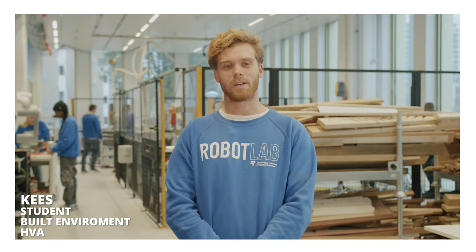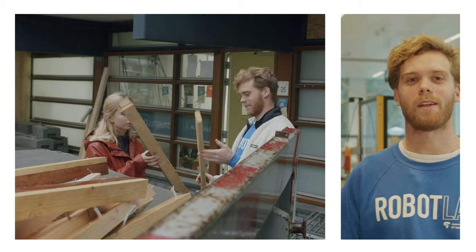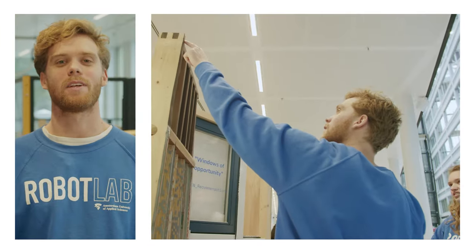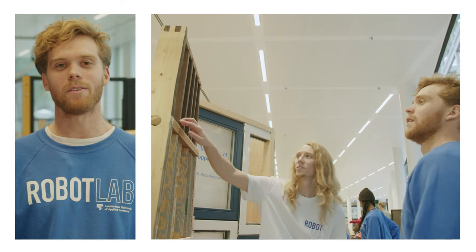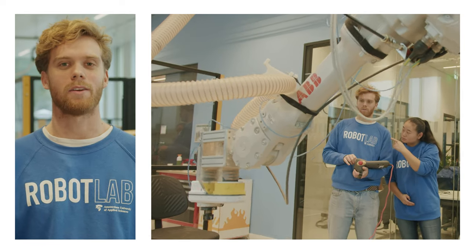Hoi, ik ben Kees. Ik studeer Built Environment met afstudeerrichting architectuur. Op dit moment doe ik mee aan een onderzoek naar afvalhout dat afkomstig is uit opgeknapte woningen. Het mooie aan het onderzoek is dat ik kan bijdragen aan een duurzame wereld en voornamelijk dat ik een product kan maken in het Robot Lab. Dus leren door te doen en weinig theorie.